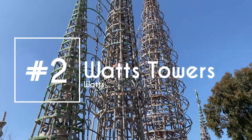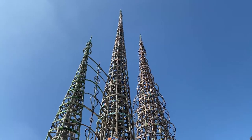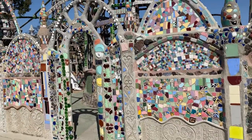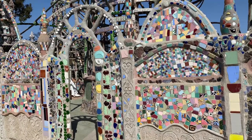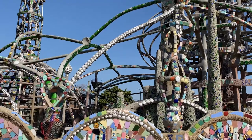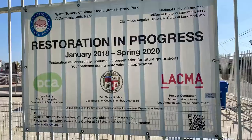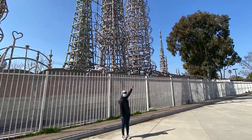It would be wrong to have a video about South LA landmarks and not include the Watts Towers. More likely than not, you've heard of these spiraling structures built by Watts resident Simon Rodia, who started working on the towers back in 1921 and finished them around 1954. Today, you'll still find these towers standing nearly 100 feet tall in Watts, made out of cement and seashells and just about anything else Rodia could find. The towers sit in an open park adjacent to the Watchtower Art Center. The interior of the towers are closed for maintenance and renovation, but you can still admire the towers behind the gate.